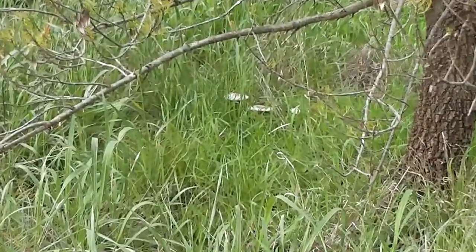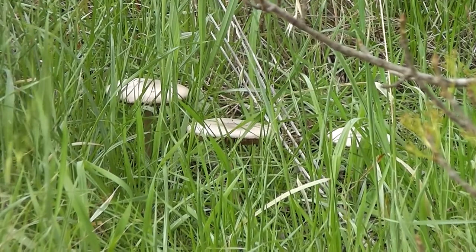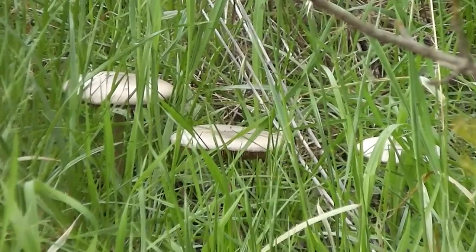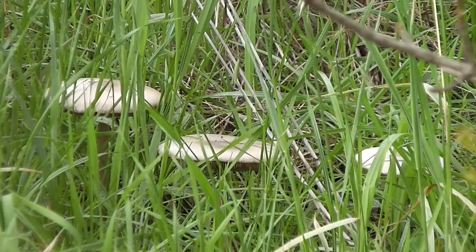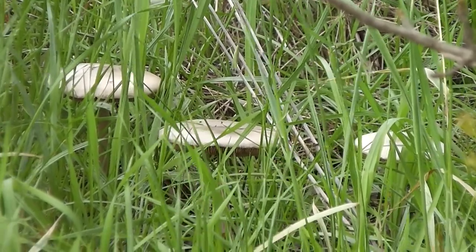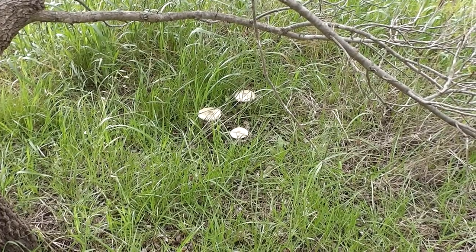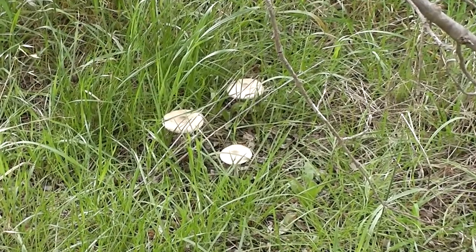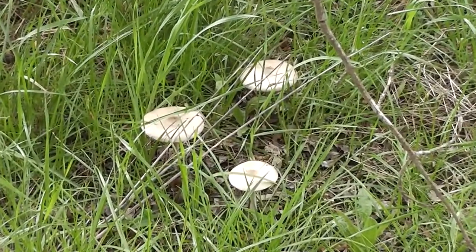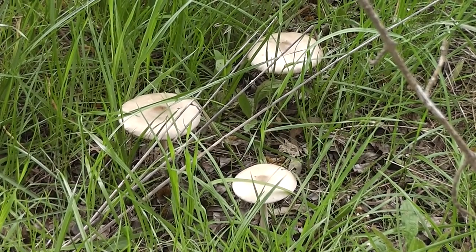There it is — a table and two chairs. Isn't it lovely? It's brand new. Isn't it perfect? Do you like it? Two nice chairs and one big table.